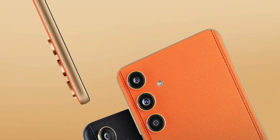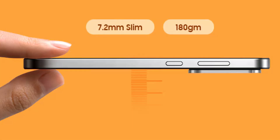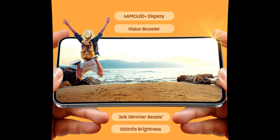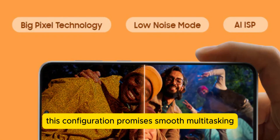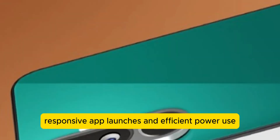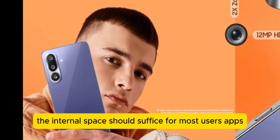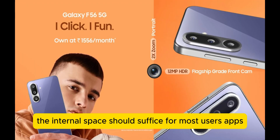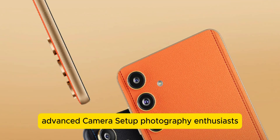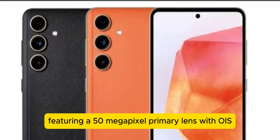At the heart of the F57 5G lies an octa-core processor paired with 8GB RAM and 128GB of internal storage. This configuration promises smooth multitasking, responsive app launches, and efficient power use. Although the phone does not support expandable storage via a memory card, the internal space should suffice for most users' apps, photos, and media files.